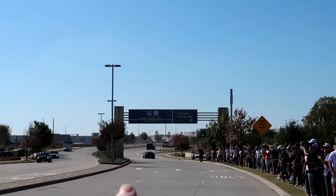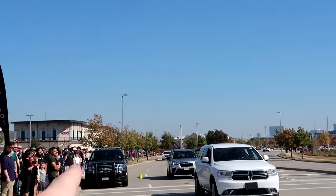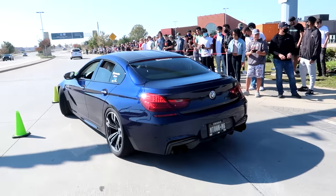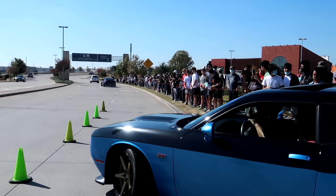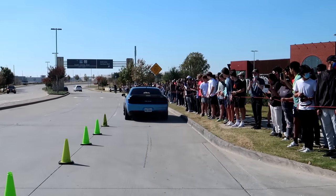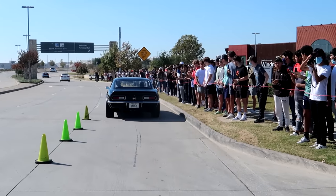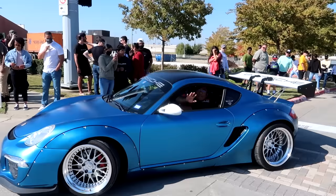Alright, so let's do a quick cop count — we got one down there, two right there, and then one right there. I guess these guys are making the loops trying to get the bad boys. We got the Pandem Porsche heading out — have a nice day, thank you.